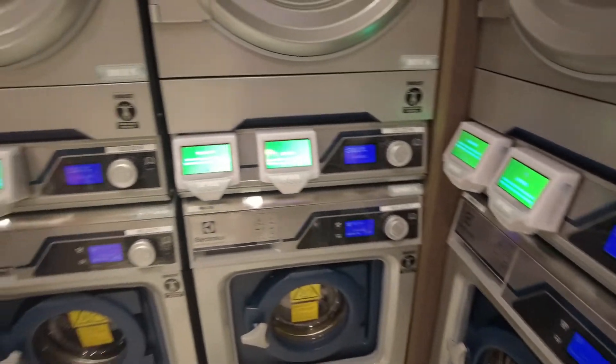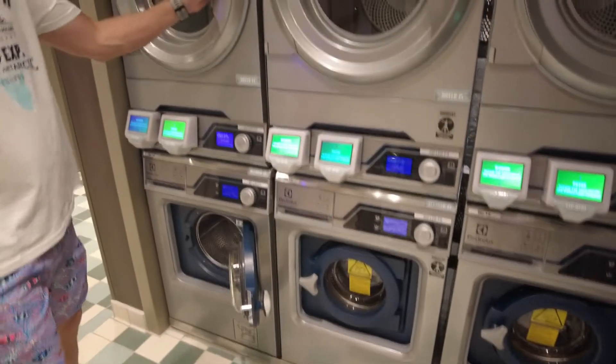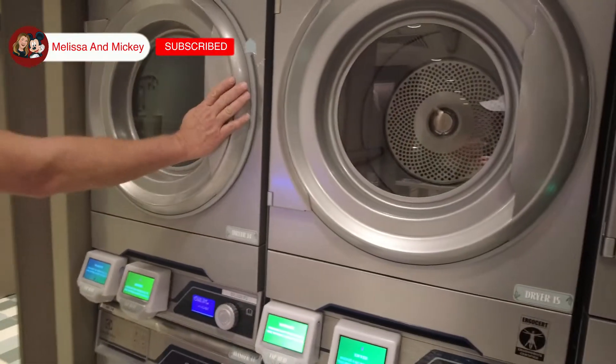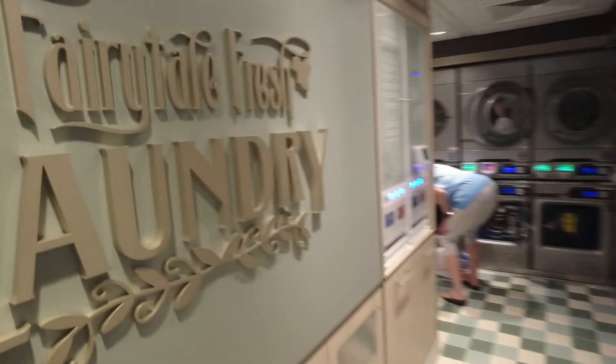These are all Electrolux machines — very cool. Looks like they're pretty large also. Well done, Disney. Bye!